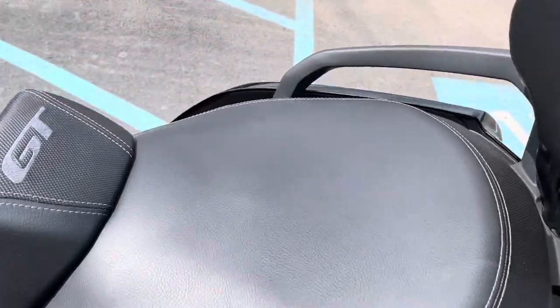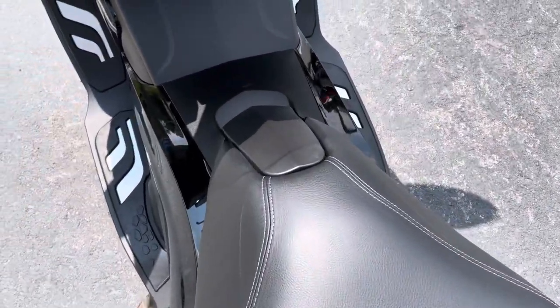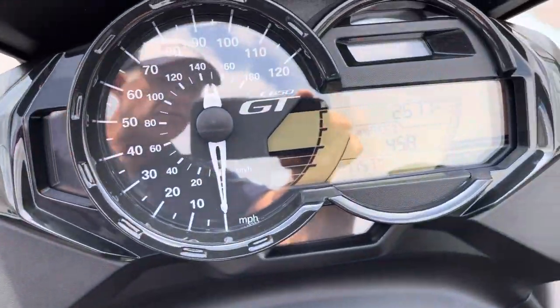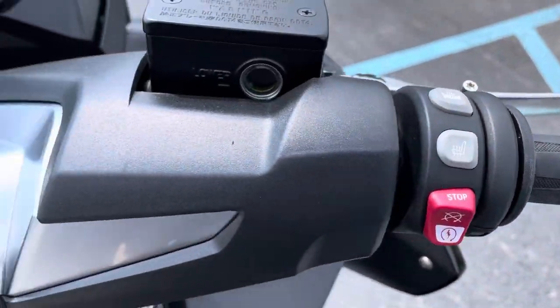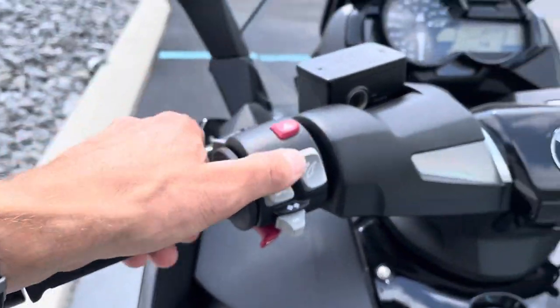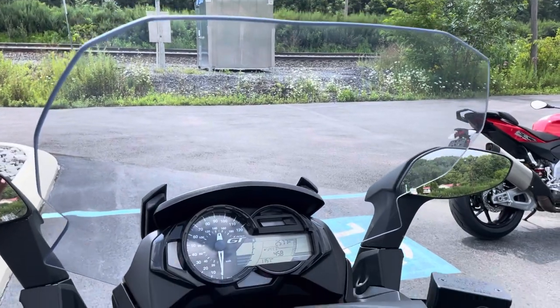This has heated seats, and they are in perfect condition. As you can see from the odometer here, 2,577 miles. Heated grips. The windscreen is working perfectly.